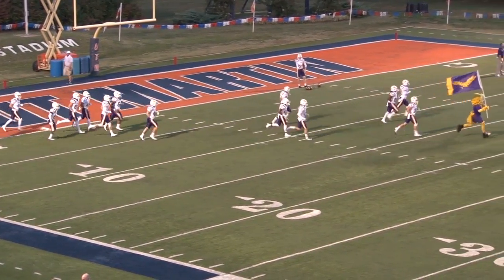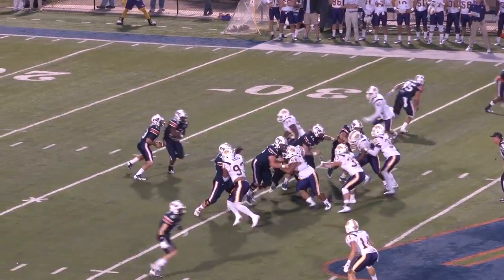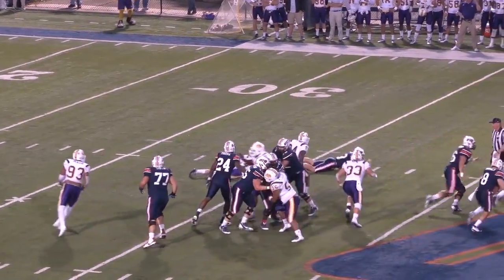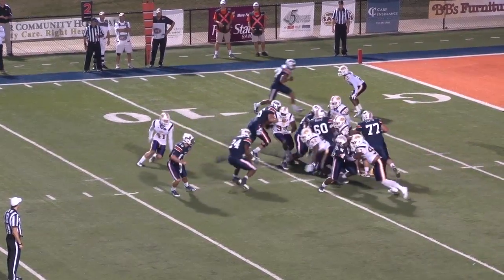It means nothing if Tech loses tonight, so Tech must turn up the intensity level. Ball at the 35-yard line. Out of the gun for the first time tonight. Neal will keep. Neal tries to get to the corner, turns it in. Eagles are biting on the run, and that's opening up the wide receivers.